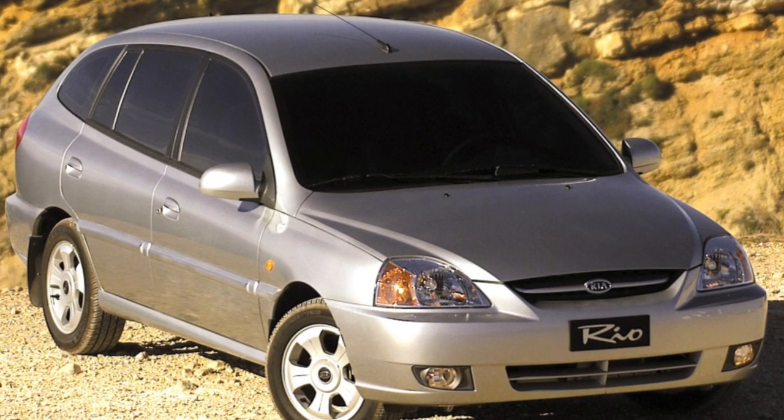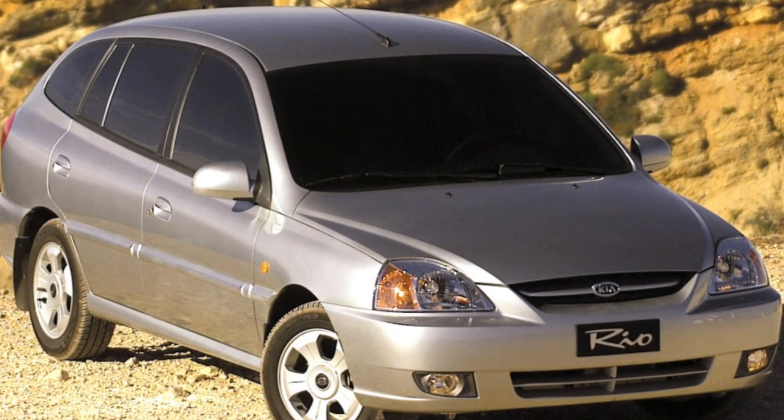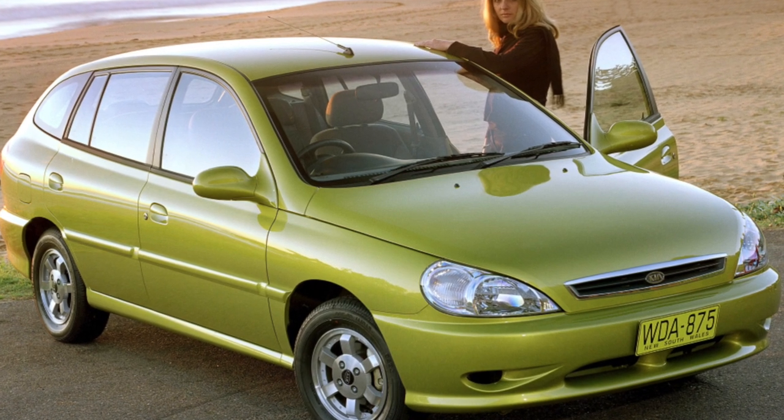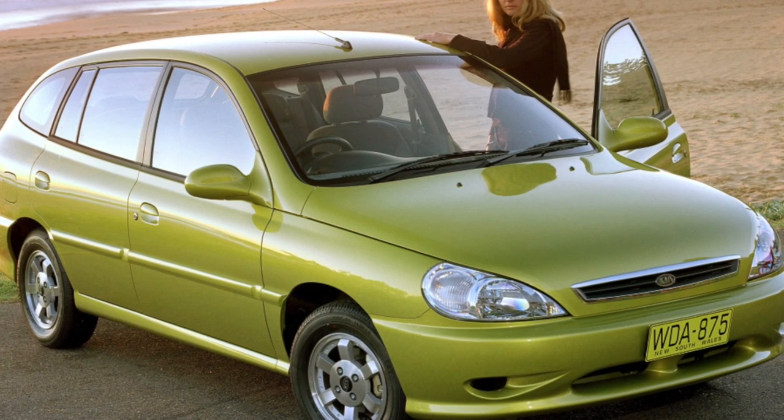The Kia Rio is, first of all, designed for good roads. Its suspension is durable, stiff, and short-stroke. On bumps, especially when fully loaded, it often breaks through.